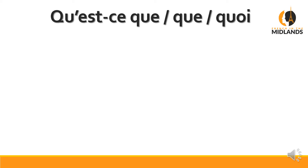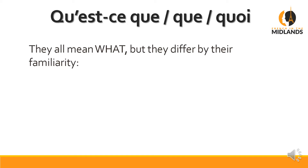The first question word is probably the most complex, but it's not really difficult — you just need to understand how it works. Qu'est-ce que, que, and quoi all mean 'what', but they're used differently, and the difference is due to their level of familiarity. So have a look at this.